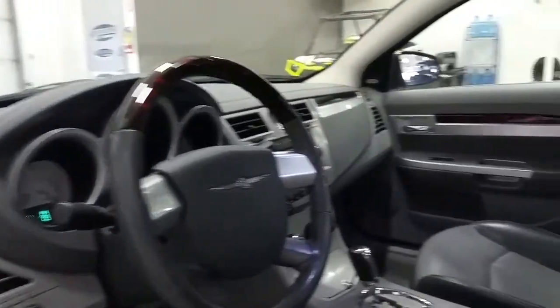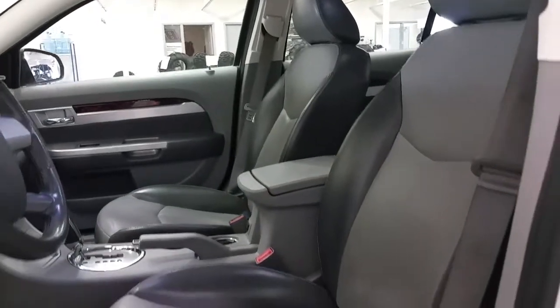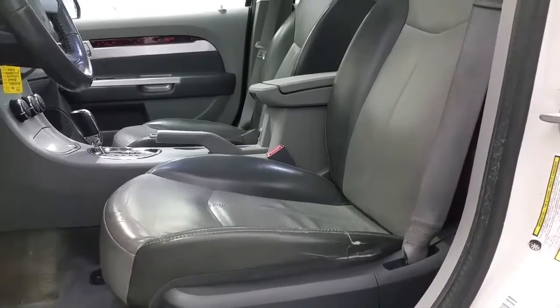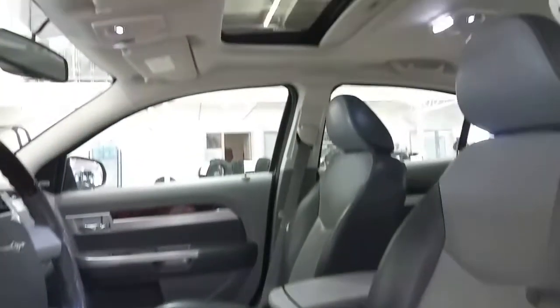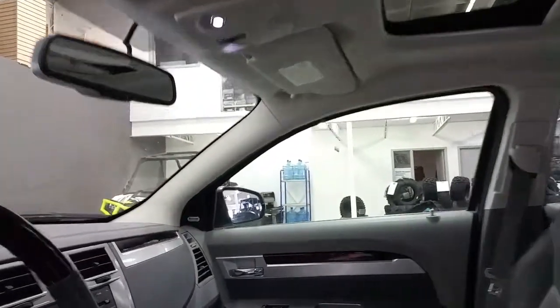The steering wheel offers cruise control and media center controls, along with a power trunk release switch. Automatic transmission and leather seating with two-tone leather, offering a power driver's seat and manual-adjusting passenger seat. Overhead is a powered sunroof, map lighting, and an auto-dimming rear-view mirror, as well as universal garage door openers.